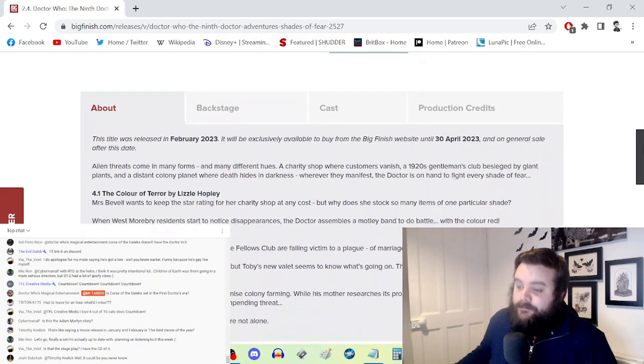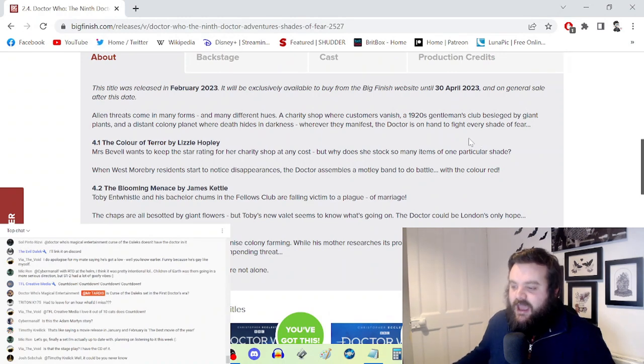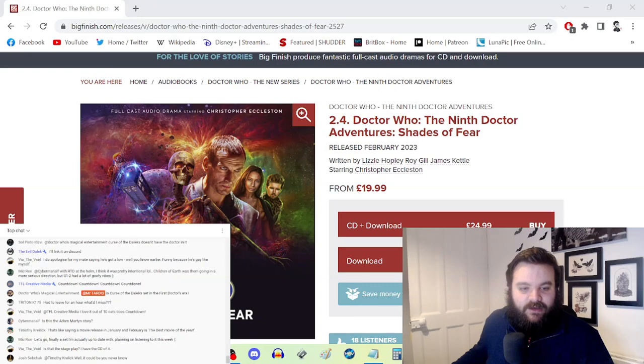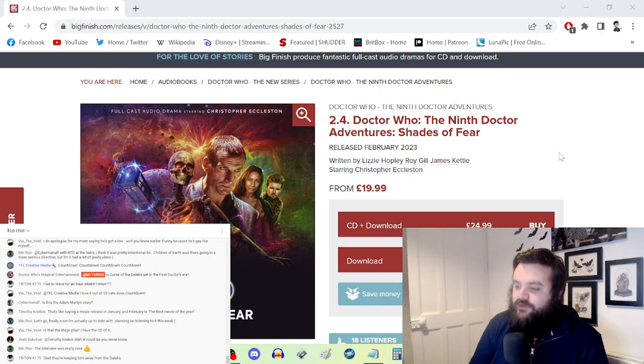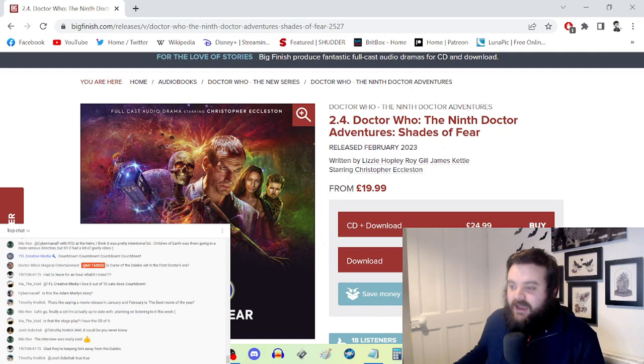The Color of Terror by Lizzie Hopley starts with the Doctor finding his way inside a London-based charity shop — the TARDIS materializes inside one of the changing rooms. Mrs. Bevel runs the shop, played by Susan Penhaligon. One of the patrons has recently disappeared after wearing a big colorful red dress — she goes into the changing room and never comes back out, but the dress still remains. There's a creature using the red color spectrum to communicate and hop from item to item — that's the Shades of Fear theming.